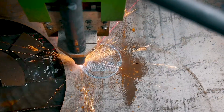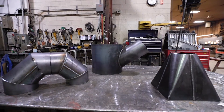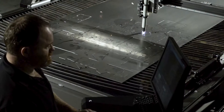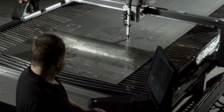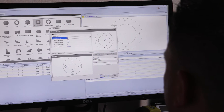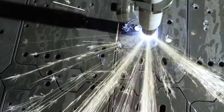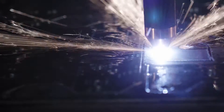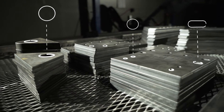Whatever your product or industry — from general fabrication to sign making or HVAC — ProNest LT gives you greater control and precision over the cutting process. Decades of Hypertherm cutting expertise is built into the software. These cutting parameters are applied automatically based on your specific material type, thickness and part geometry, resulting in better cut quality, including cleaner edges, sharper corners and improved hole quality.